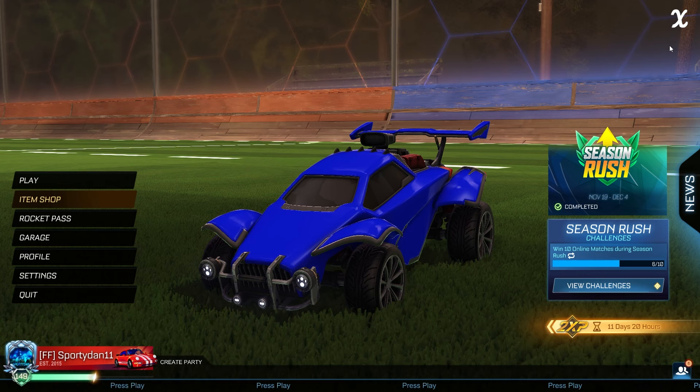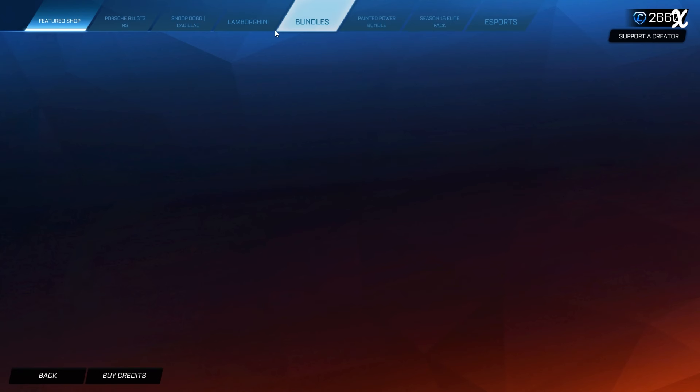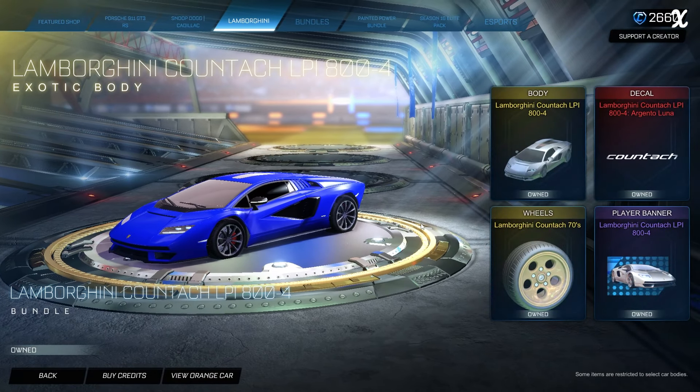Hey, what is going on guys, it is Sweden here, welcome back to another Rocket League item shop update video. We have something that has not returned for a really long time — it is the Lamborghini Huracán LPI.